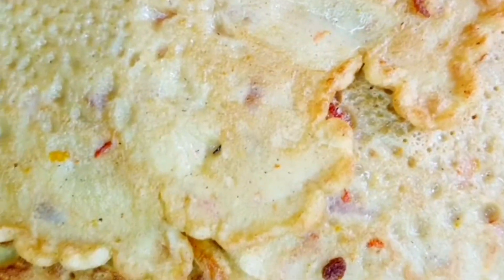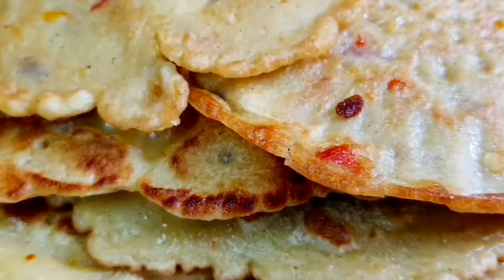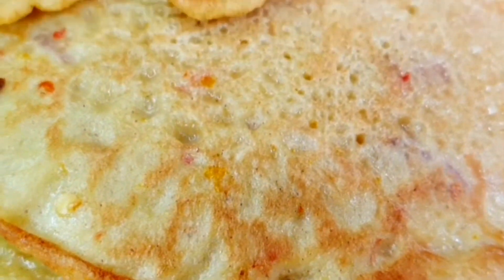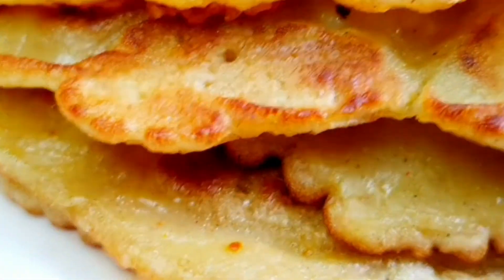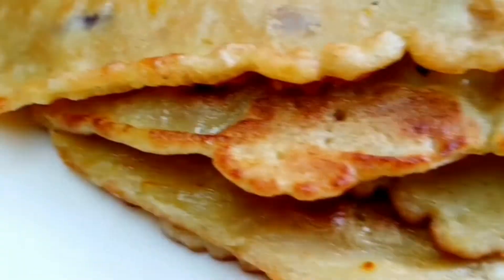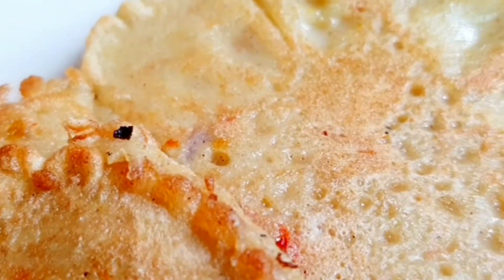The best pancake in the whole world — mouth-watering, appetizing, tasty, delicious, yummy, delectable, flavorful, so amazing. And if you have a taste of this, you'll definitely be back for more.